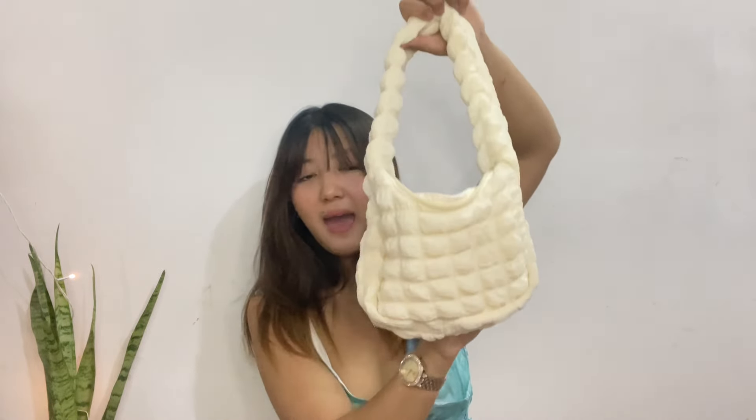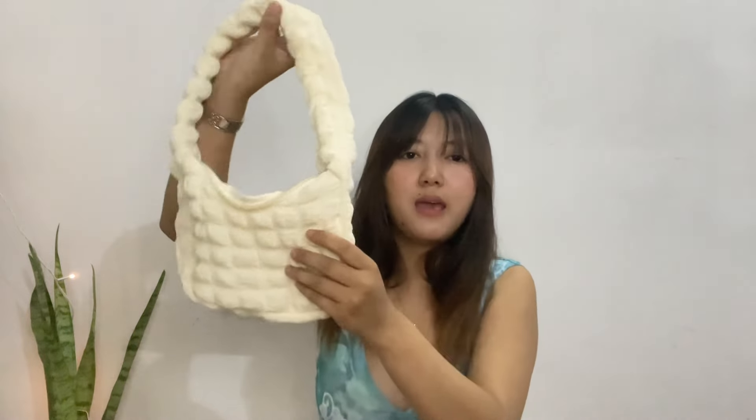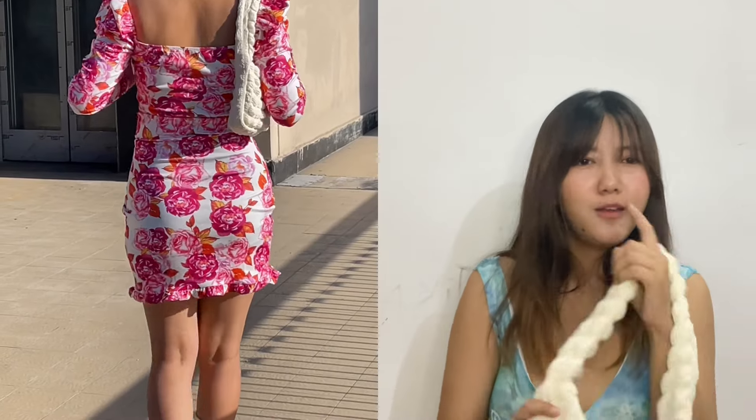Moving on to the next product — we have this bag. If you're a Pinterest girl like me, you must have seen this bag everywhere on Pinterest. It's a very good bag that goes with a lot of outfits, and I just had to have this cute Pinterest-style bag. The price is 690 rupees. I just want to wear cute dresses, carry cute bags, and go to cute cafes — so let's go to our next product!